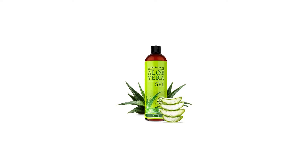Aloe vera gel 99% organic, 12 ounces, no xanthan, so it absorbs rapidly with no sticky residue. See results or your money back.